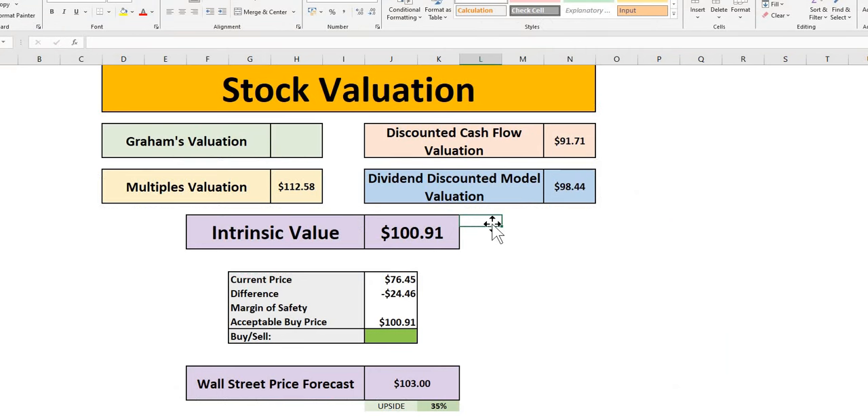Moving to the valuation model: our intrinsic value for Lam Research is $101. Applying a 10% margin of safety gives a buy price of $91. In today's episode, for Lam Research you are getting approximately a 25% margin of safety, with Wall Street indicating 35% upside over the next year and a $103 price target. They are very bullish. Let us know in the comments whether you are adding to any of these — they are high-quality, under-the-radar semiconductor names.